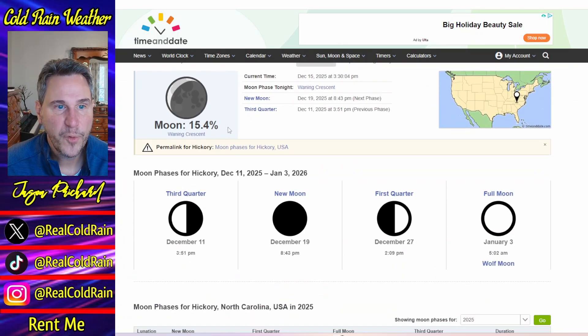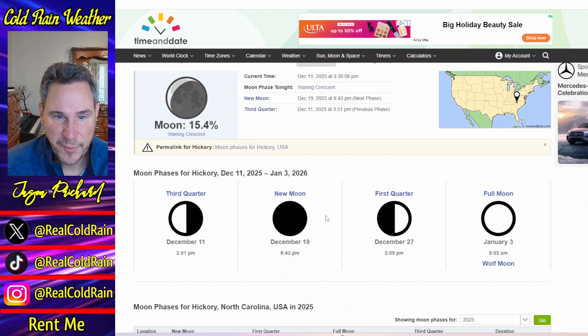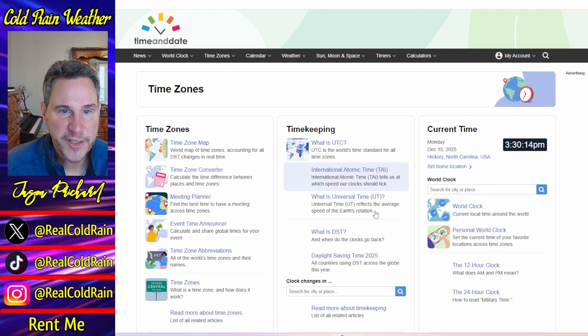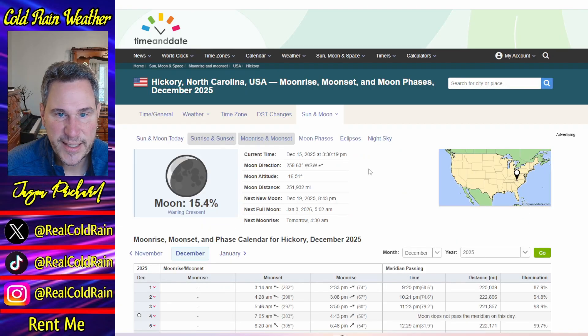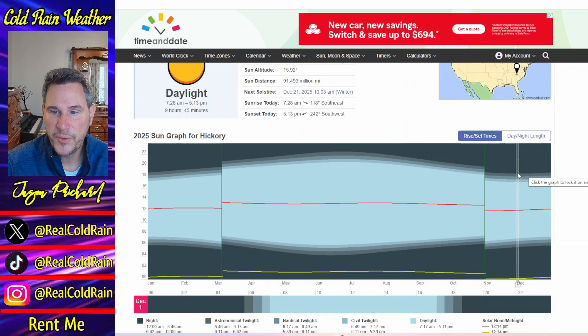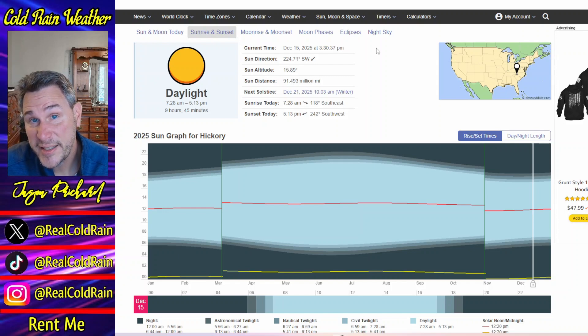Moon phases: we've got a 15.4% waning crescent — you might still see a few meteors tonight if you look hard enough. We're going down to a new moon on December the 19th. And check this out — the sunrise and sunset chart shows we are going to be gaining daylight very, very soon. I think it's December the 21st, and we will be gaining daylight from there on through next June.